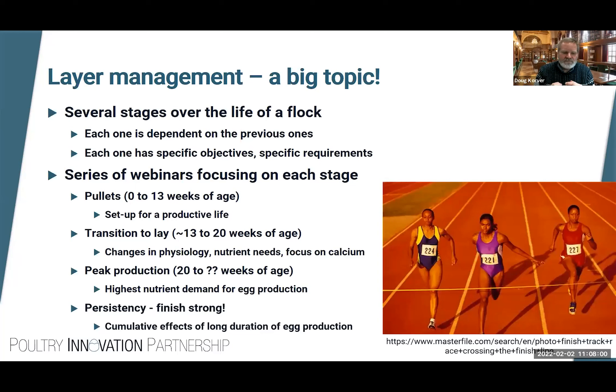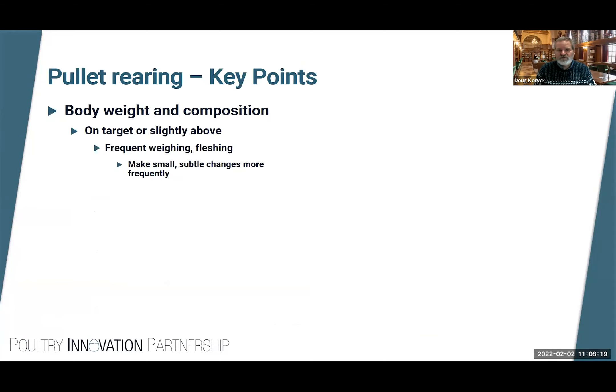We've done all these good things in terms of managing, feeding, and paying attention to details. Now we want to maintain good quality eggs, maintain high production, and maintain bird health all the way through the end. We talked about the pullet stage, transition delay, peak production — and today we're talking about how to make sure the cumulative effects of a long duration of egg production are minimized.